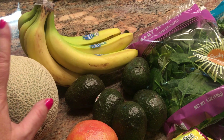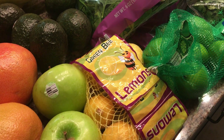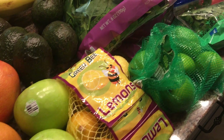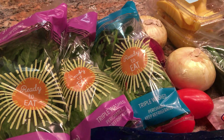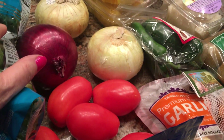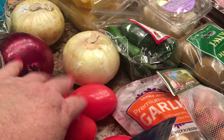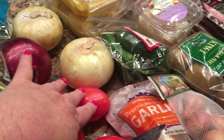I've got a cantaloupe, some bananas, avocados, granny smith apples, lemons, limes, cilantro, baby spinach, and spring mix. I also got some tomatoes and onions and jalapeños.